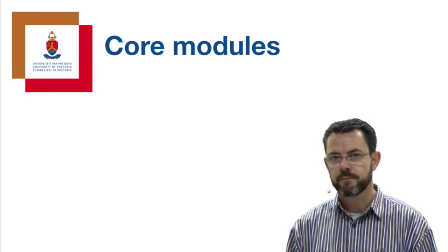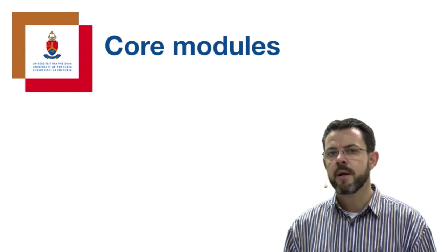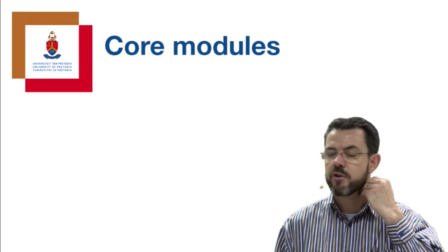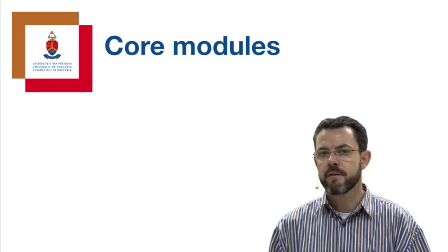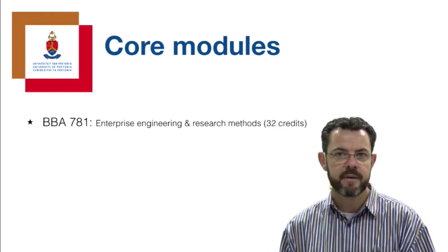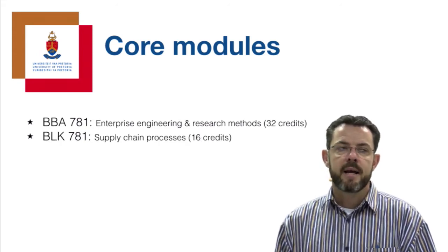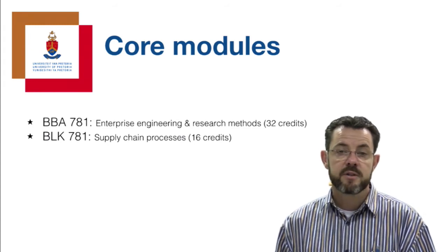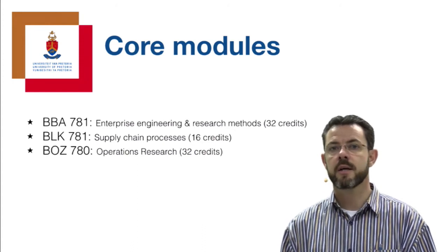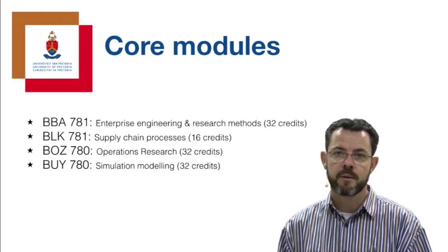The different focus areas in industrial engineering at the University of Pretoria each have multiple Honours modules from which you can choose, presented in the first and second semester. In the first semester we have BBA 781 - Enterprise Engineering and Research Methods; BLK 781 - Supply Chain Processes, a 16-credit module; Operations Research, a 32-credit module; and Simulation Modelling, also a 32-credit module.